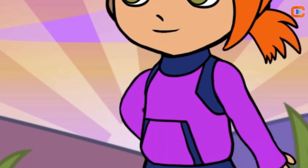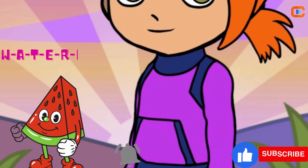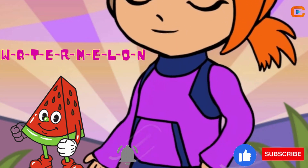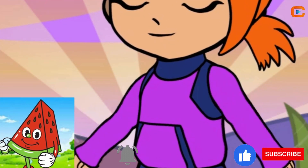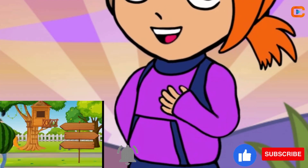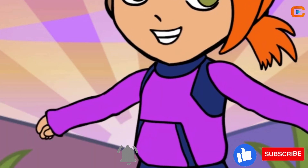Now, a splash of refreshment. Hold on tight, because here comes the watermelon! W-A-T-E-R-M-E-L-O-N. It's like a party in your mouth — juicy, cool, and perfect for sunny days. Remember to spit out the seeds — it's a challenge!